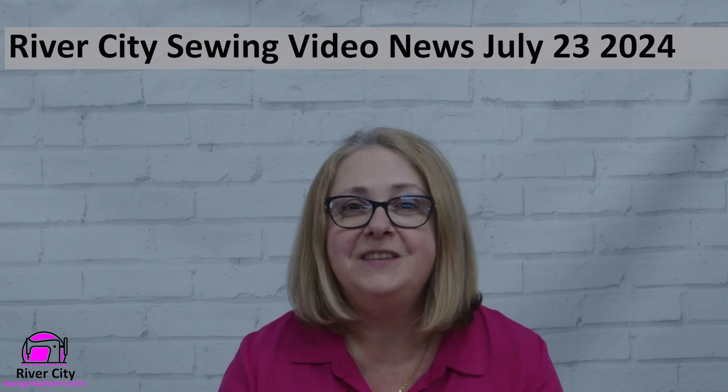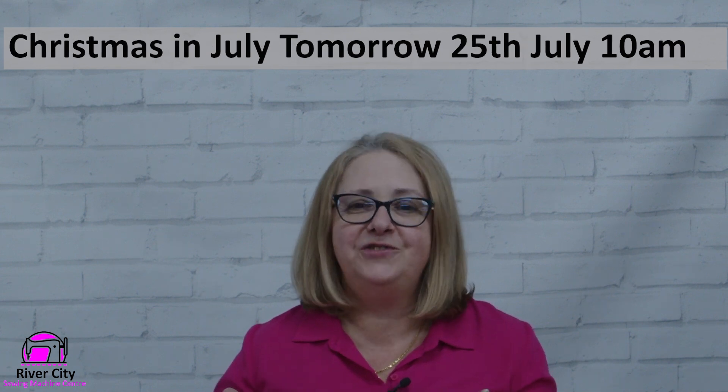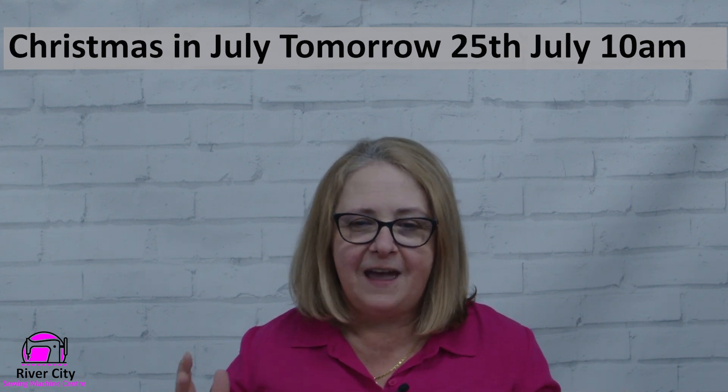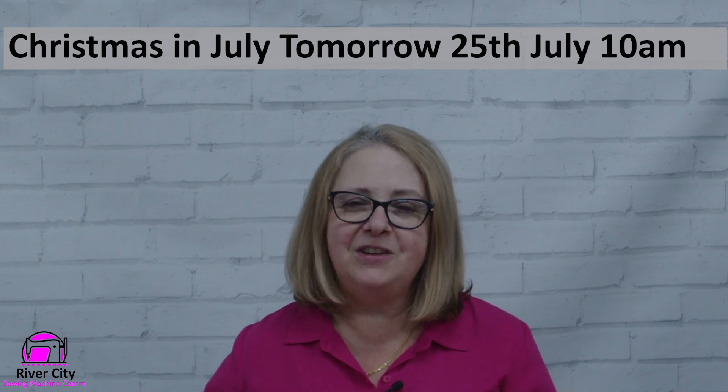Hi everybody, it's Judy here at River City Sewing bringing you this week's video news. This week at the store is Christmas in July, so it's going to be a great day tomorrow. I'm loving having you all back in — many of you have booked in, which is great, and we have some great numbers coming in tomorrow.